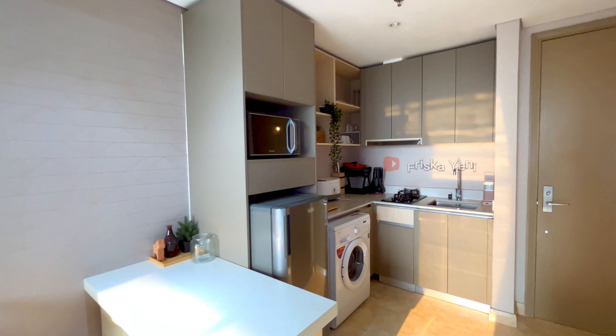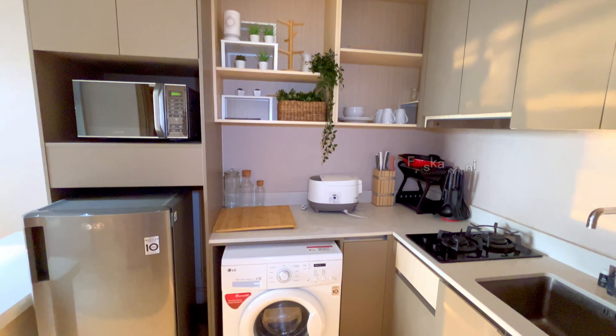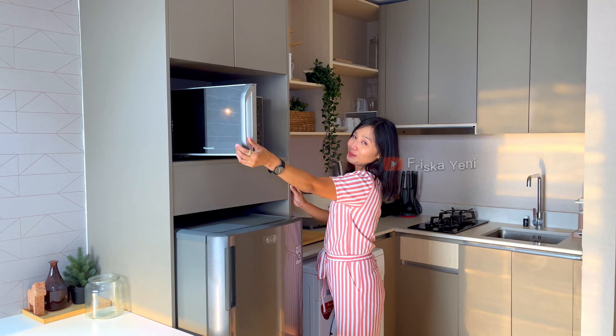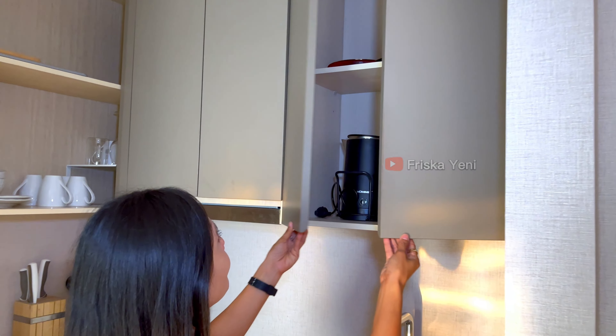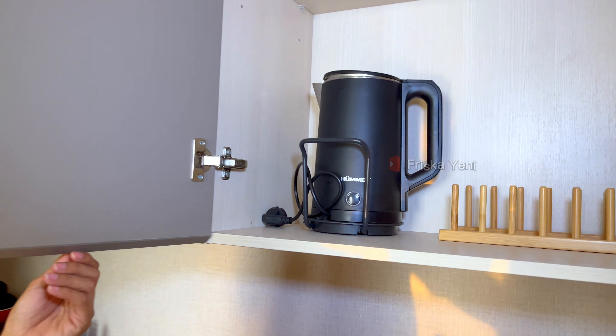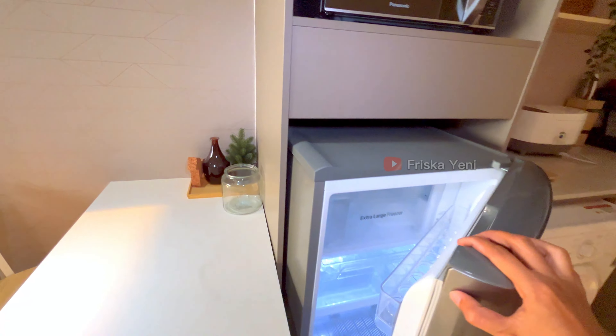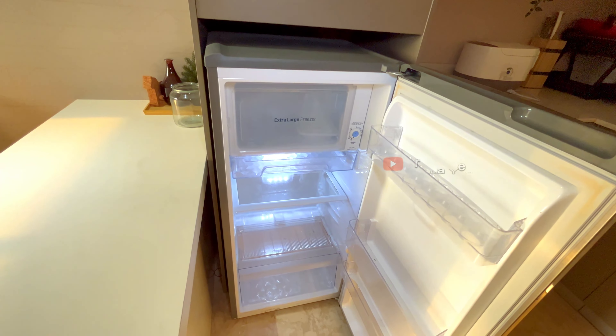Di sebelah dapur ada juga dining room dengan dua kursi. Ini untuk dapur ada di sebelah sini, lengkap dengan peralatan makan dan juga masak, seperti kompor, kulkas, rice cooker, dan microwave juga ada. Jadi buat kalian yang mau masak-masak, bisa banget. Tinggal bawa bahan-bahan makanannya aja karena semua fasilitasnya udah komplit. Oh iya, di sini juga ada mesin cuci ya.